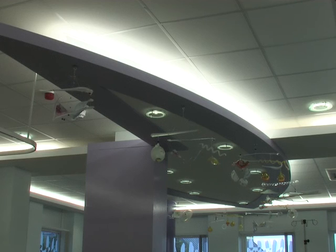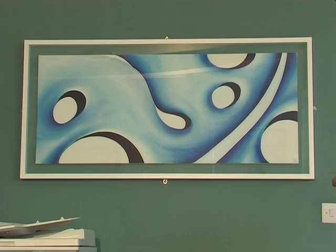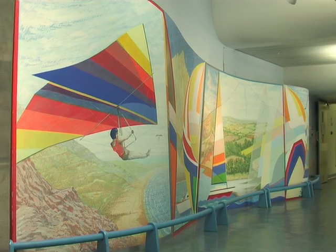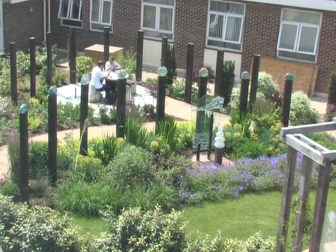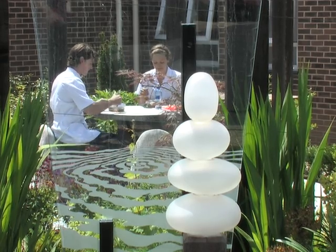We also contribute to the design and comfort of the environments. We work out colour schemes, assist with making them accessible for the disabled, and in creating attractive views from windows with gardens and outdoor seating for you to both view and to visit.